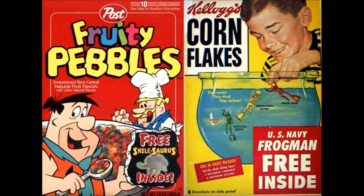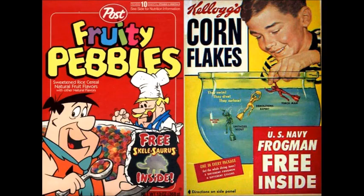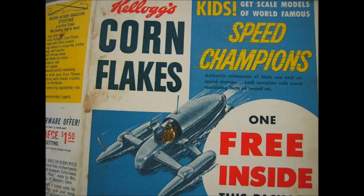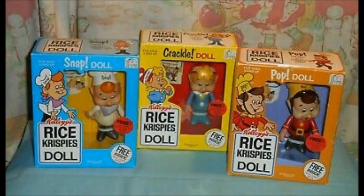US Navy Frogman free inside — they swim, they dive, they surface. That's good. Free Skellosaurus inside. We got some Speed Champions — a little scale model — and it's free inside as well. We got Fruit Loops Star Wars action figures. Looks like you have to buy two boxes and then send off for a free toy — that's well good, you're getting a free Star Wars toy.